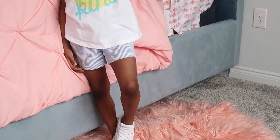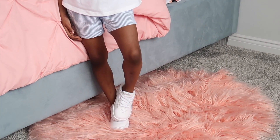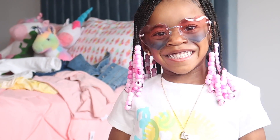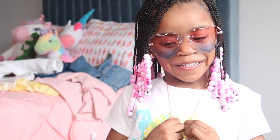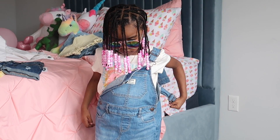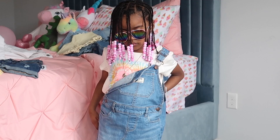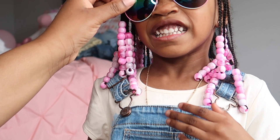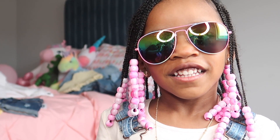For our next look, we have these hard tie-dye shades paired with this short sleeve graphic 'Be Kind' shirt from Old Navy, paired with these pencil striped blue shorts from Old Navy. For our next look, we have these rainbow aviator glasses paired with this blue jean jumper dress from Target, paired with this short sleeve tulip hem hard tie-dye shirt. For size reference, she is in a 4T.